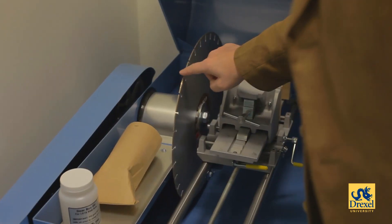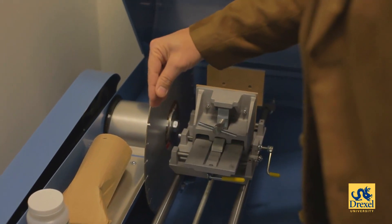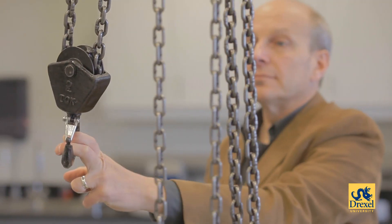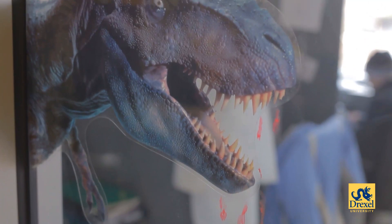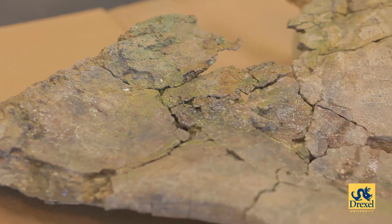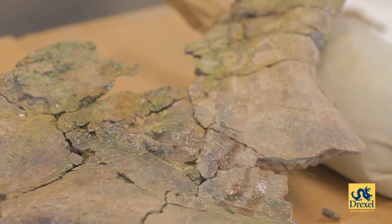I had the great opportunity to work with the architects as they were designing this laboratory, and here at Drexel and in other laboratories around the world, scientists are starting to use some of the latest technologies. One of the things that we are beginning to use here at Drexel is 3D laser scanning to capture the three-dimensional structure of the bones, and then 3D printing.